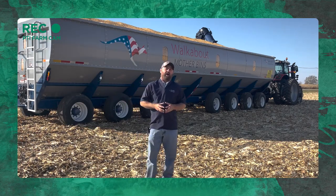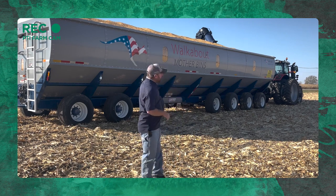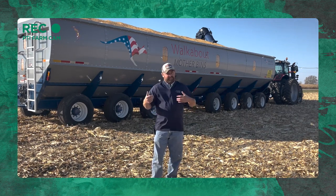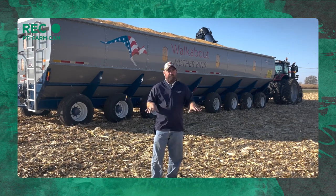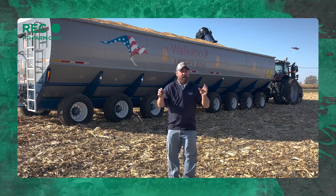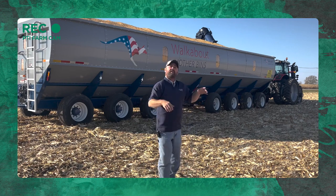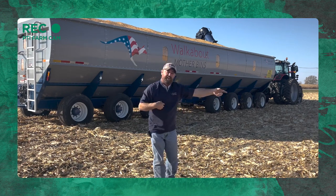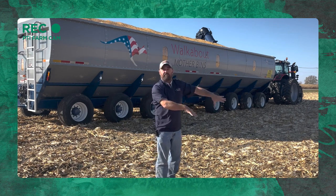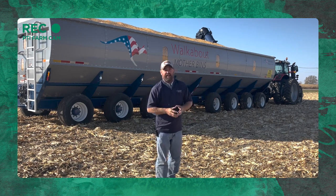You're probably wondering why would anybody want one of these large mother bin auger carts? Well, again this is temporary storage — when we've got lots of grain to get away on the farm and trucks can't keep up, this is a good way to have temporary storage until the trucks can come to us. When we get done with a field, we can put the remaining grain in this, let the guys get it away, and then the combine and auger carts can move to the next field and get it all opened up while we finish up this field and move on.